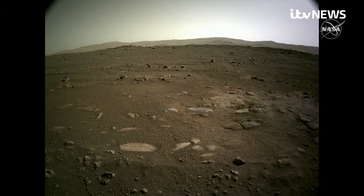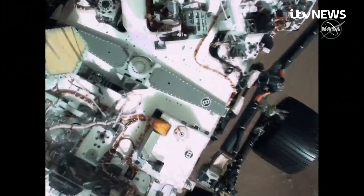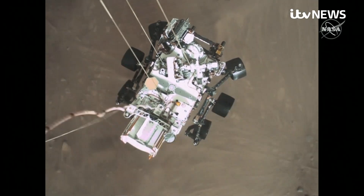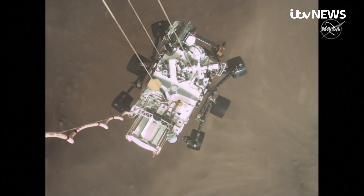NASA's planetary geologists are already plotting which rocks to examine first. And so with the precious rover having descended in perfect operating condition, the science can now begin. The primary mission is the hunt for those elusive signs of ancient life.